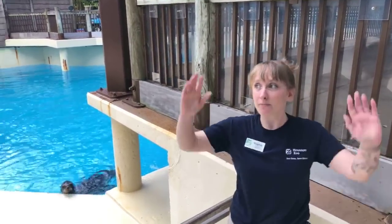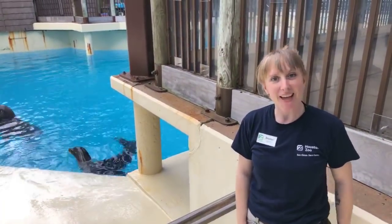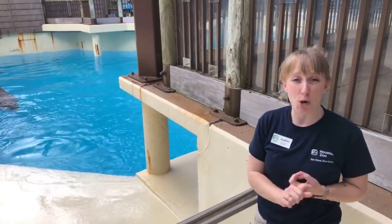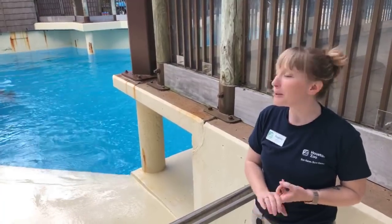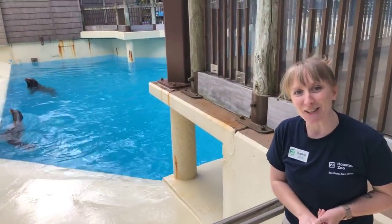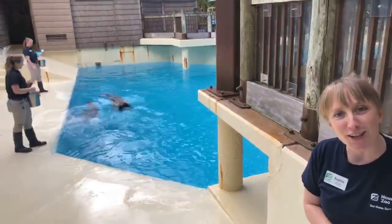Hey everybody! Welcome to the sea lion exhibit here at the Houston Zoo. My name is Sophie. I'm the sea lion supervisor here and I'm joined by a few of our amazing California sea lions. We have Jonah who is our oldest and dominant male, and we have Kamiya who is also one of our adult females and the head honcho of our ladies here at Houston Zoo, and they're being joined by a few of our sea lion trainers.